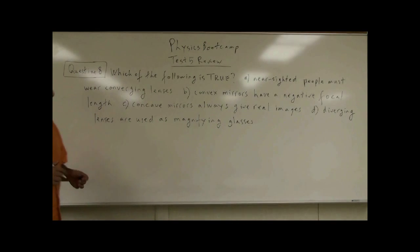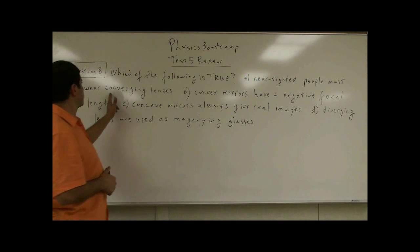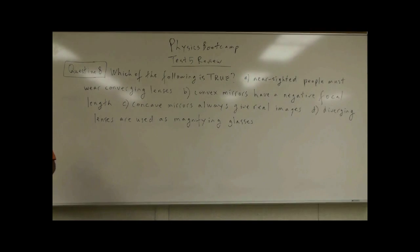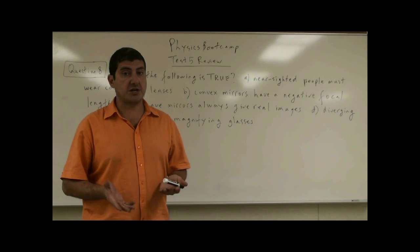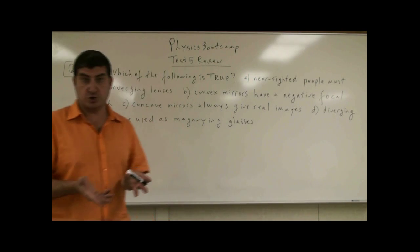We get to question number eight. These questions have to do with mirrors and lenses — we're going to have several questions like that. It says, which of the following is true? A: Nearsighted people must wear converging lenses. B: Convex mirrors have a negative focal length. C: Concave mirrors always give real images. D: Diverging lenses are used as magnifying glasses. In order to go through these, I have to explain a little bit about the theory of each one so you can get why the answer is what it is.